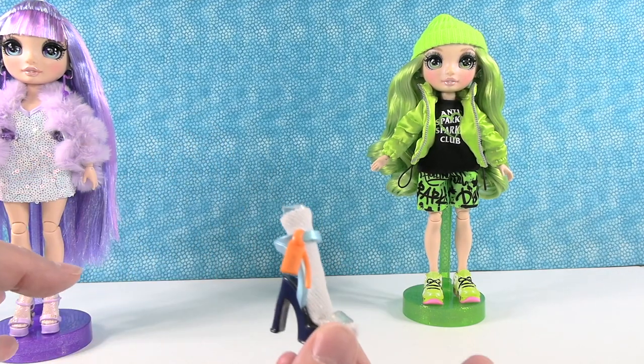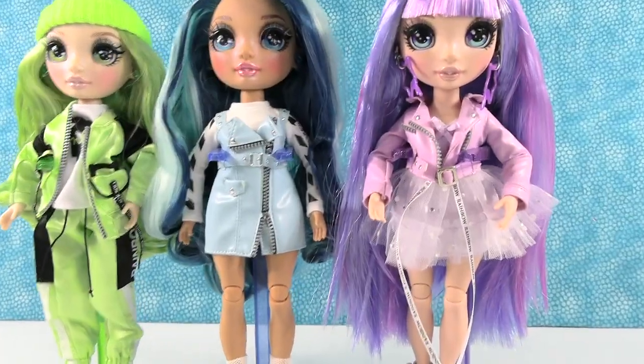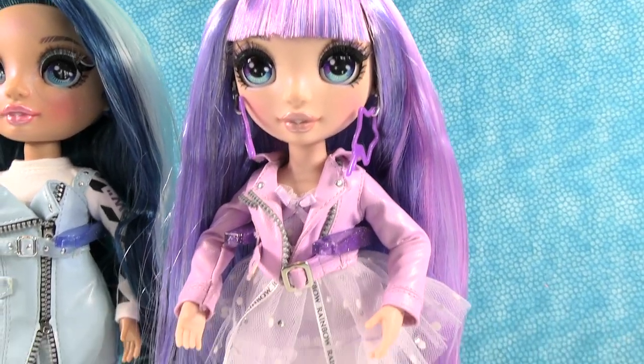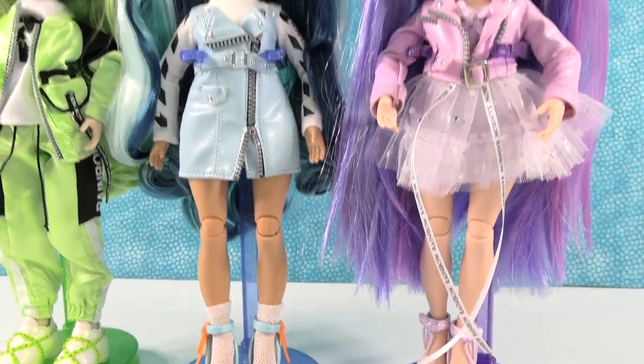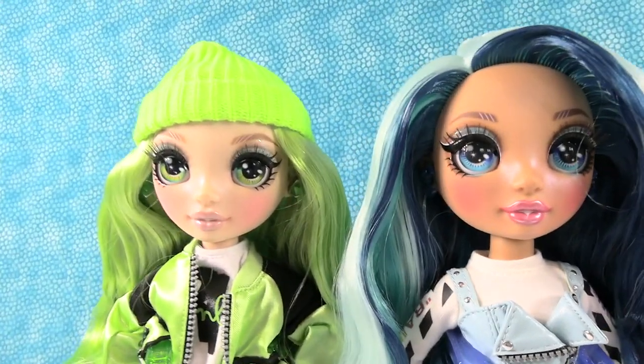What Paul and I are going to do is go ahead and redress these girls and then come back and show you what they look like. Thank you one more time to MGA for sending us the Rainbow High girls - these are awesome. I definitely want to collect the other three to make six total. Here they are in their alternative outfits.